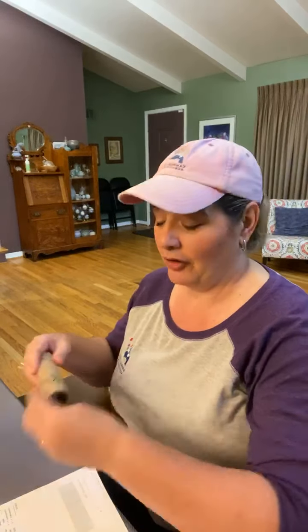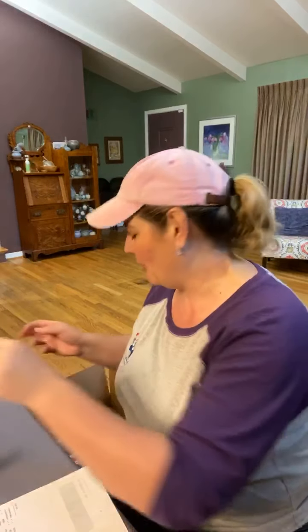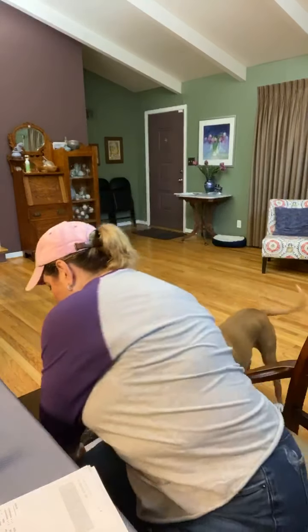I tend to use the Valor soap the most — it's my favorite — but I wanted to try something new. I ordered Idaho Blue Spruce because it's a limited item and I always want to have Idaho Blue Spruce on hand.